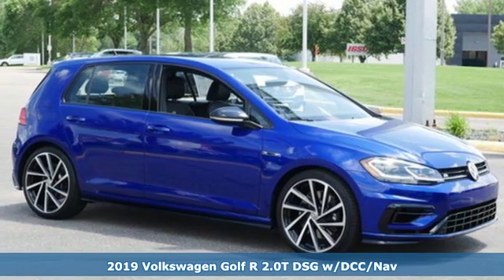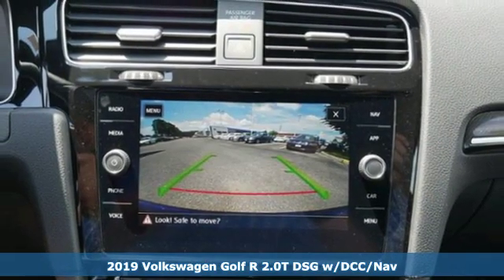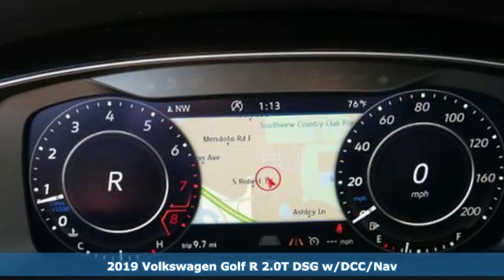It's a new 2019 Volkswagen Golf R. This kind of golf ain't boring. Spine-tingling fun is ready to be hatched.